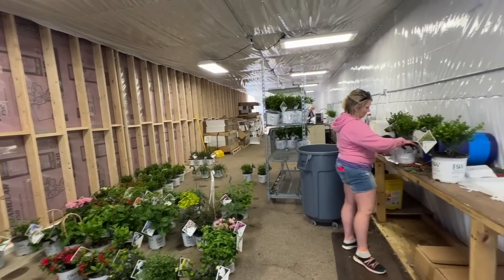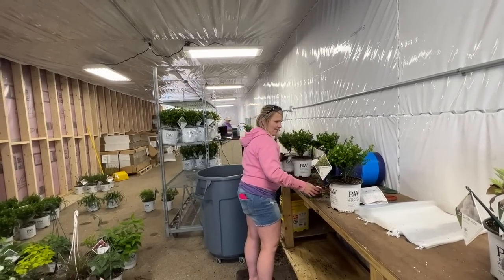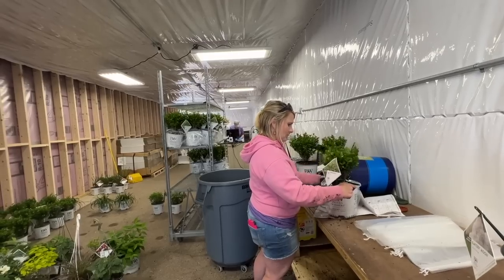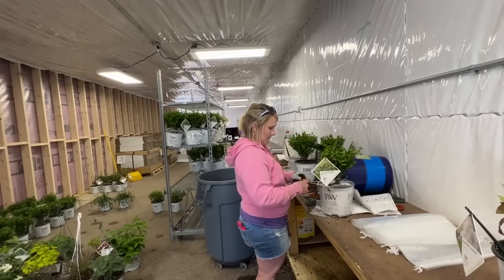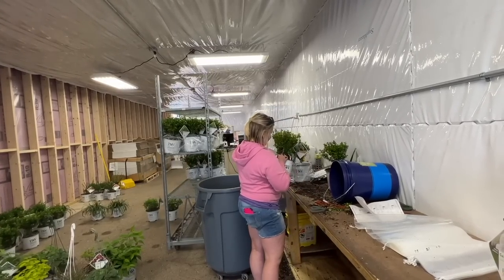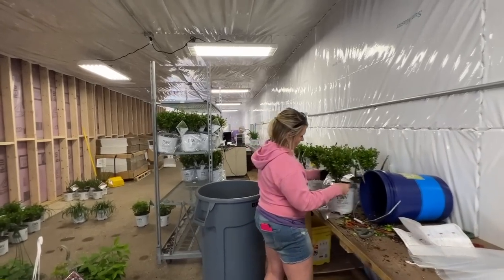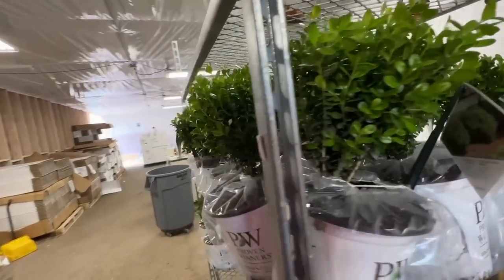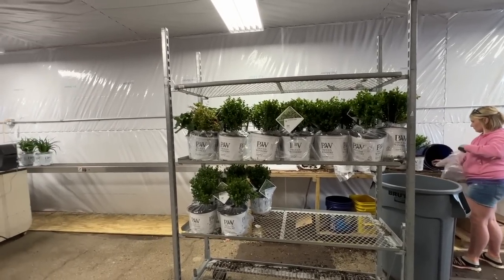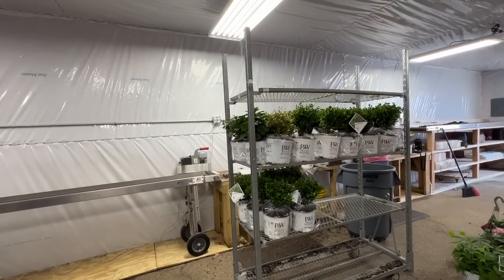Once she finds the plants, she cleans them up — removing any moss or liverwort on the soil and any weeds. As we get further into the season and the plants grow, she may also need to do some trimming and shaping, cutting any wiry weird branches to make sure it looks nice when it gets to you. She's also putting a plastic bag around the pots to help keep the soil in the containers during shipping. Because the roller track isn't working right now, she's placing them on the shipping cart in the order they'll go down the line.